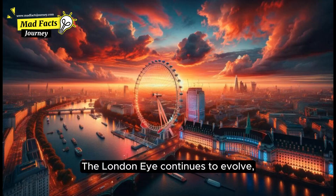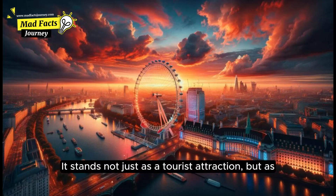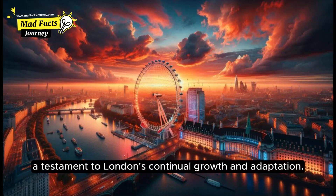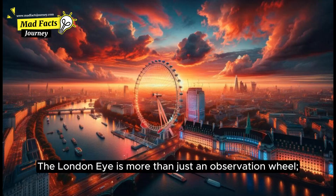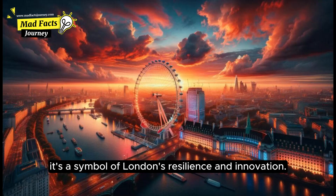The London Eye continues to evolve, with plans for sustainable operations and enhanced visitor experiences. It stands not just as a tourist attraction, but as a testament to London's continual growth and adaptation. The London Eye is more than just an observation wheel — it's a symbol of London's resilience and innovation.